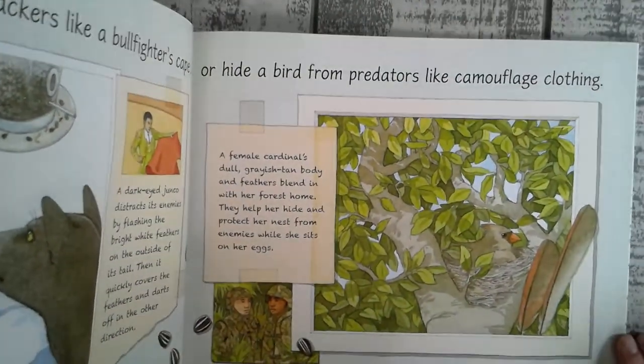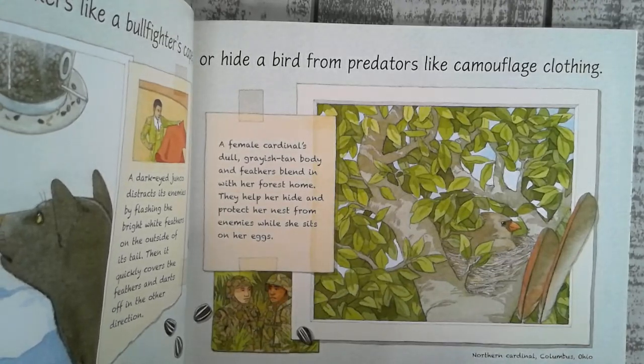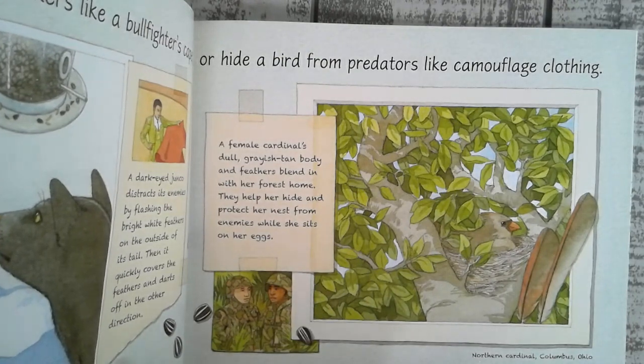Or hide a bird from predators like camouflage clothing. A female cardinal's dull grayish tan body and feathers blend in with her forest home. They help her hide and protect her nest from enemies while she sits on her eggs.